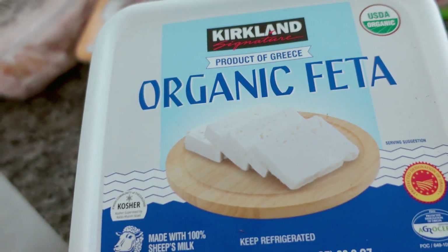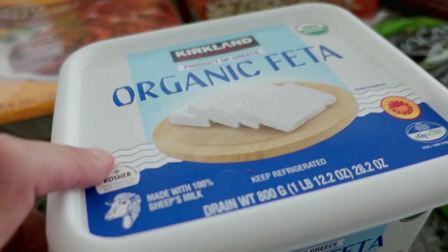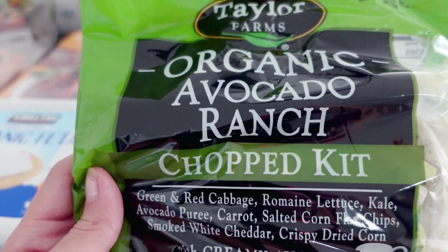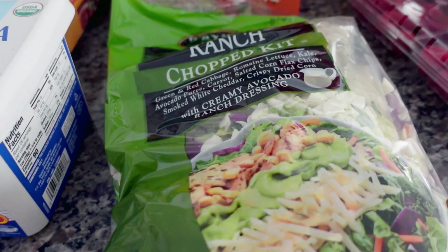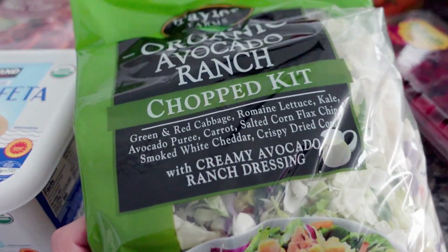A huge thing of feta — I really like feta cheese. I didn't think it was this big when I ordered it though, so that's a lot of cheese. This is one of my favorite Taylor Farms salads, the organic avocado ranch. I normally split this into like two or three salads and eat them for lunch or with dinner.